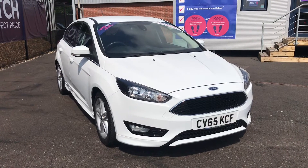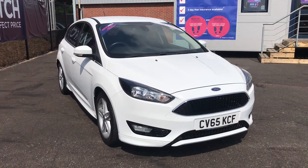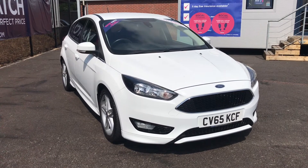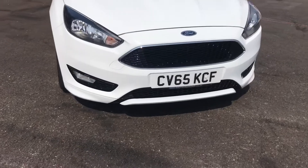Hi and welcome to Motor Match Bolton. My name's Abi and in this video I am showing you this Ford Focus. This model is the TDCI ZTEC S with a 1.5L diesel engine.